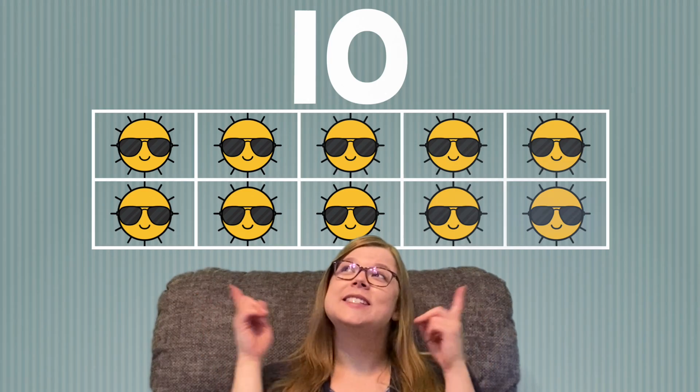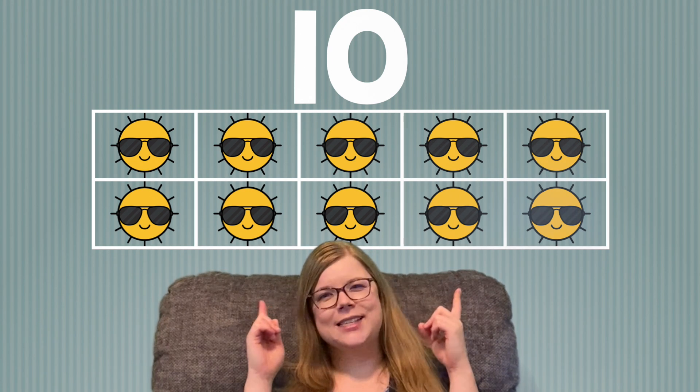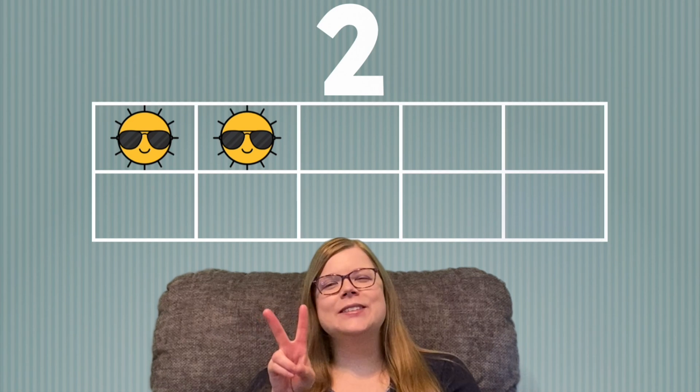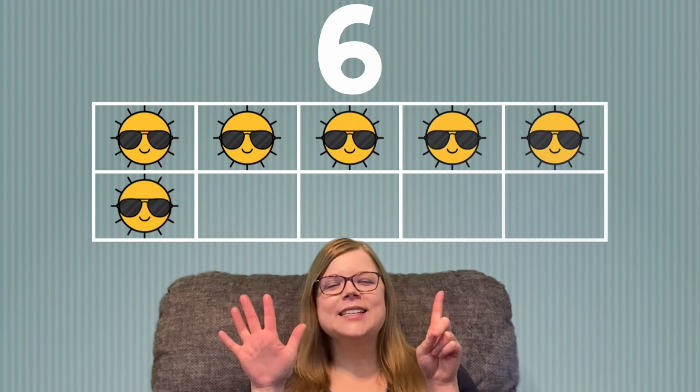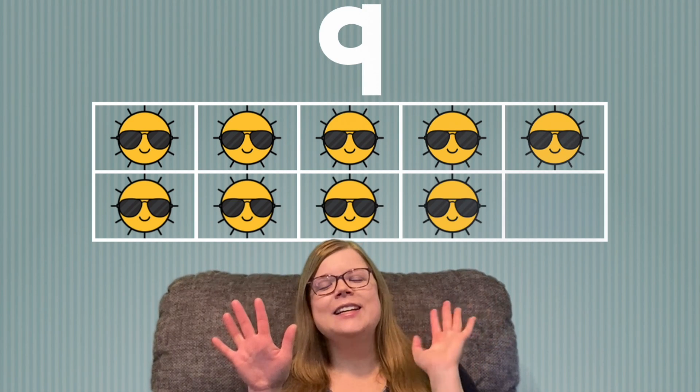First, let's practice using our 10 frames and counting how many suns you see. Are you ready? 1, 2, 3, 4, 5, 6, 7, 8, 9, 10.